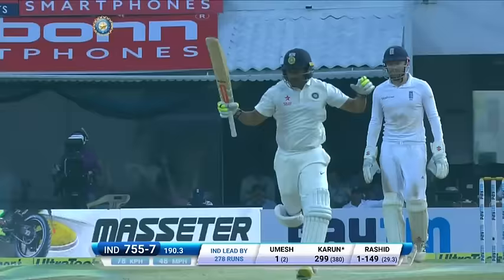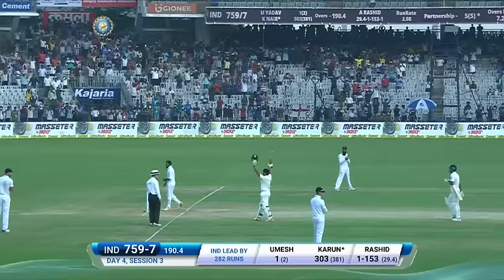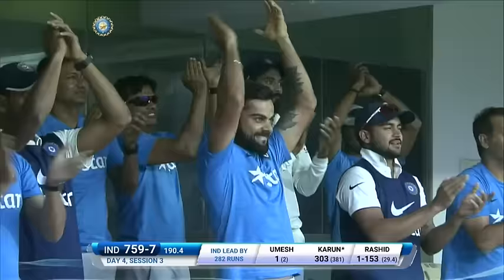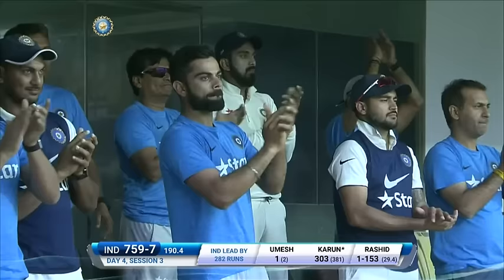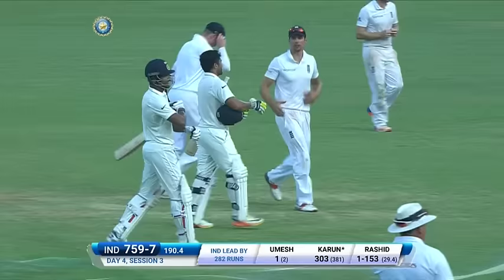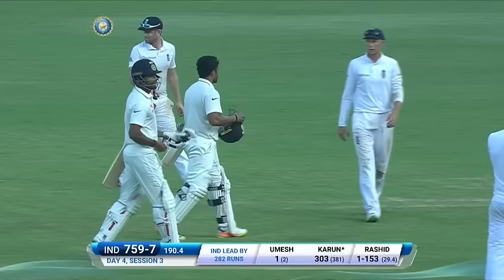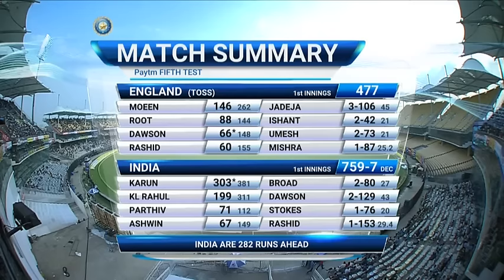The crowd is going wild — it's a boundary, and that's 300 runs for Karun Nair! The crowd standing — the second Indian to do that, and the sixth youngest in world cricket to get 300 runs. Karun Nair is the man. Outstanding achievement — his first hundred in Test match cricket has been converted into a magnificent triple hundred. What a feeling for the young man! The umpire lets his camera out, takes the snapshot, and the Indian players walk out to greet Karun Nair on his 300. He finishes 303 not out, a strike rate of 79.5. The declaration comes with it.